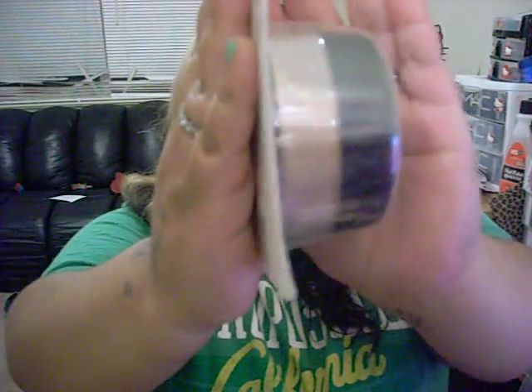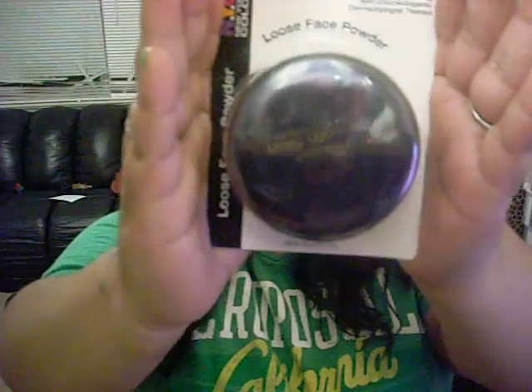Another face product I got was the loose face powder. This was in Naturally Beige and it comes in a package like that. I haven't taken it out of the package yet.